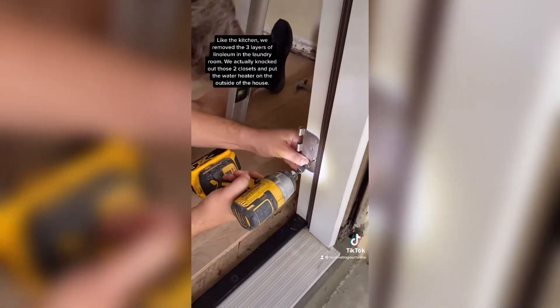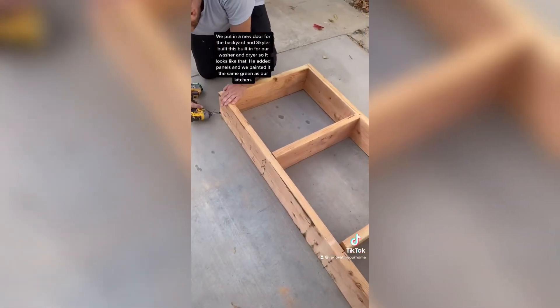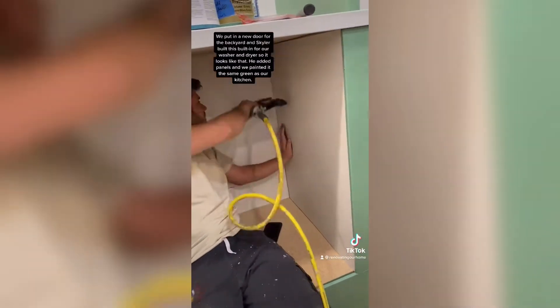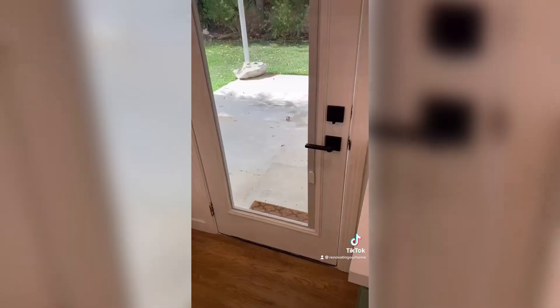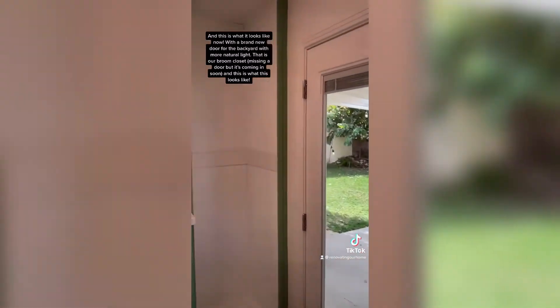We put our water heater on the outside of the house. We put in a new door for the backyard, and Skyler built a built-in for our washer and dryer. He put some paneling on it and we painted it the same green as our kitchen. Here's a reminder of the before and this is what it looks like now, with a brand new door for the backyard and more natural light.